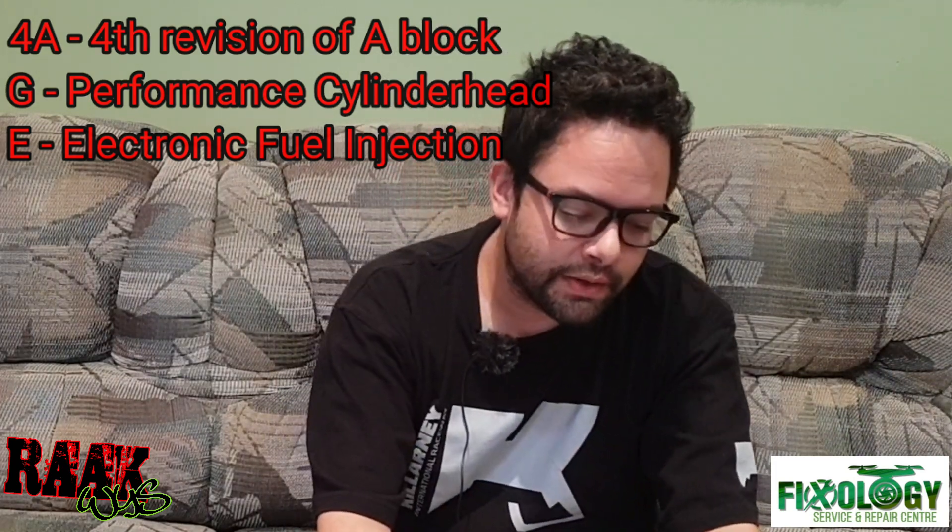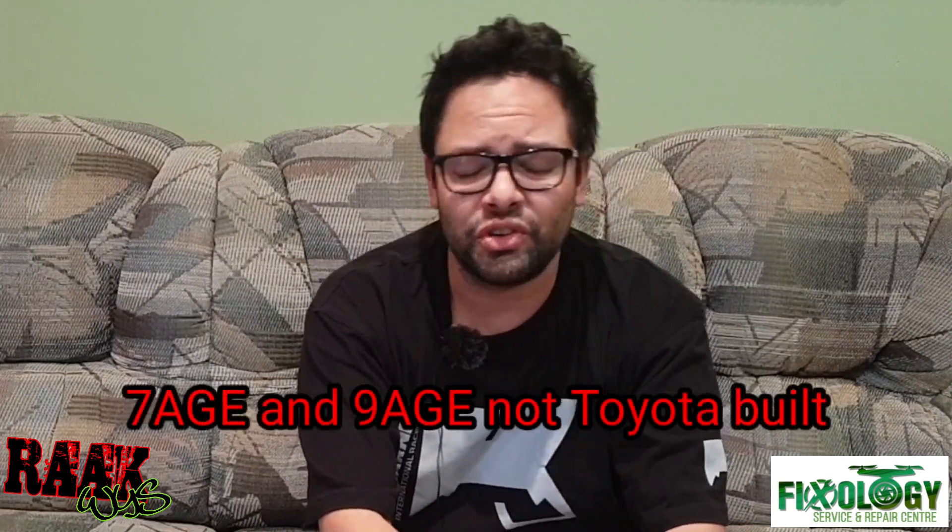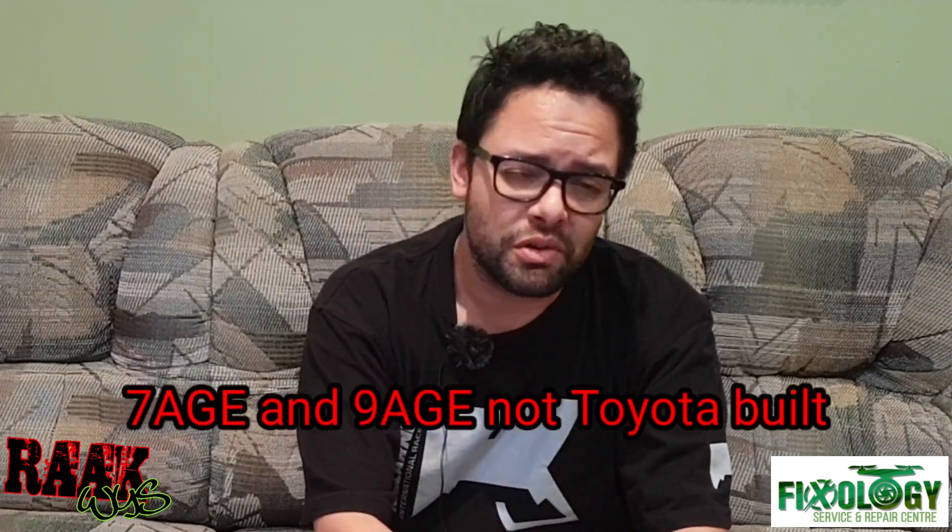The A block engine started in 1978 with the 1AC and ended in 2006 with the 8AFE, which we never received in South Africa. There's also the 7AGE and 9AGE, which are not Toyota-built engines — we'll talk about those later. The 4A block started with the 4AC, which was the single cam eight-valve carbureted engine.